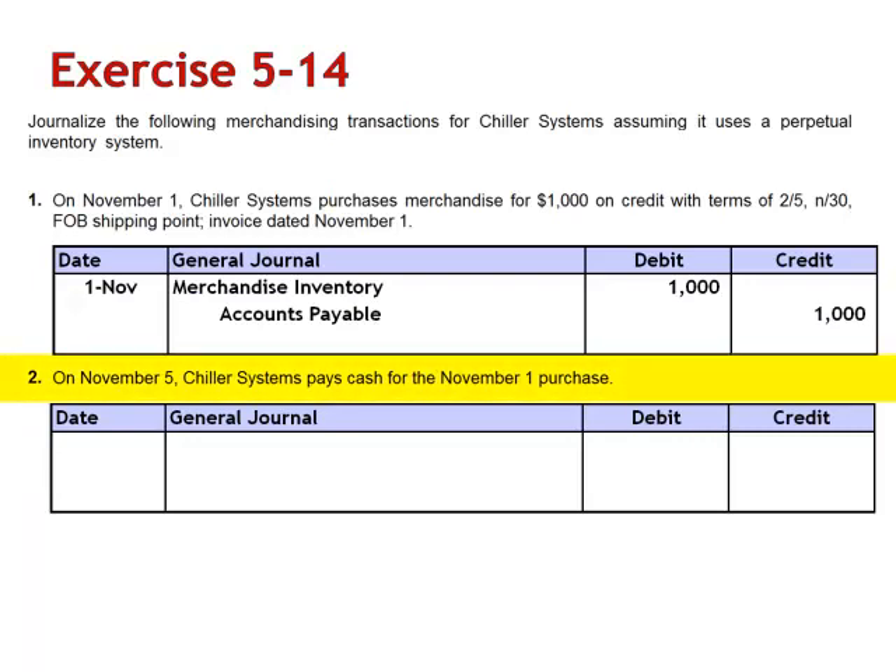On November 5th, Chiller Systems pays cash for the November 1st purchase. They're paying within the discount period, which means they'll receive the 2% discount. The journal entry to record payment of the account payable is a debit to accounts payable for $1,000, credit merchandise inventory for 2% of $1,000, and credit cash for $980.